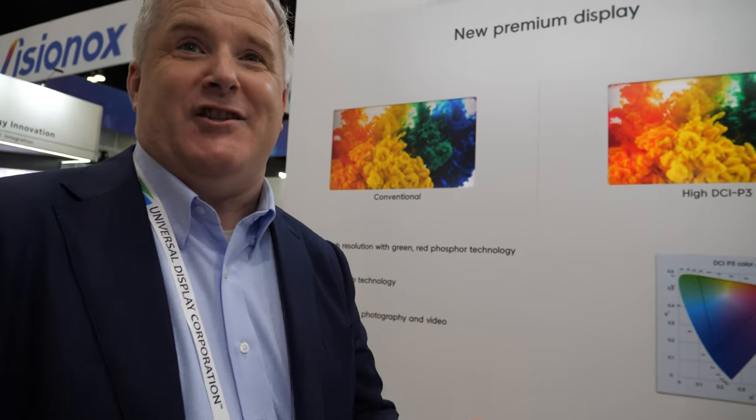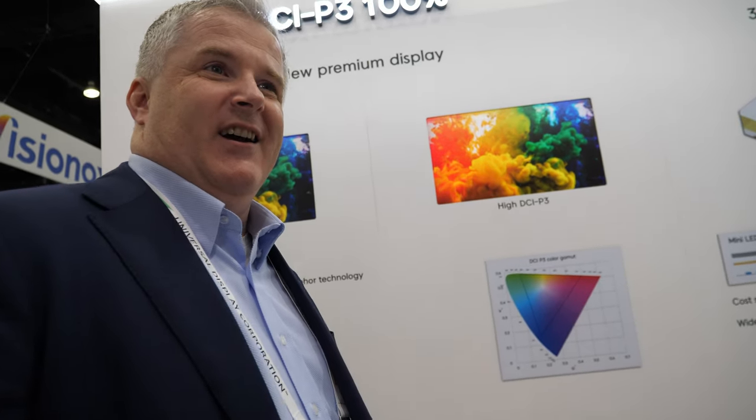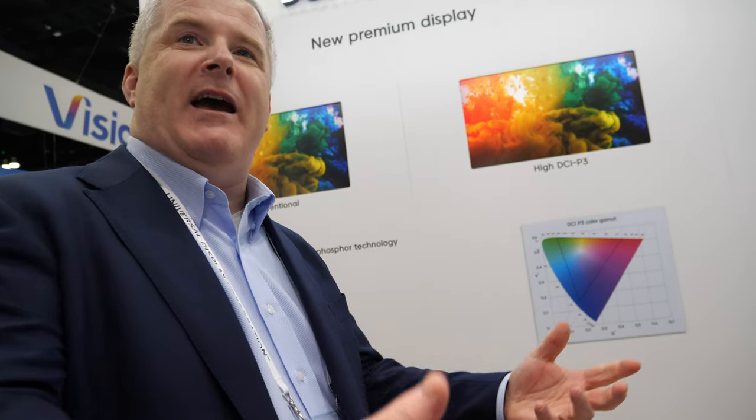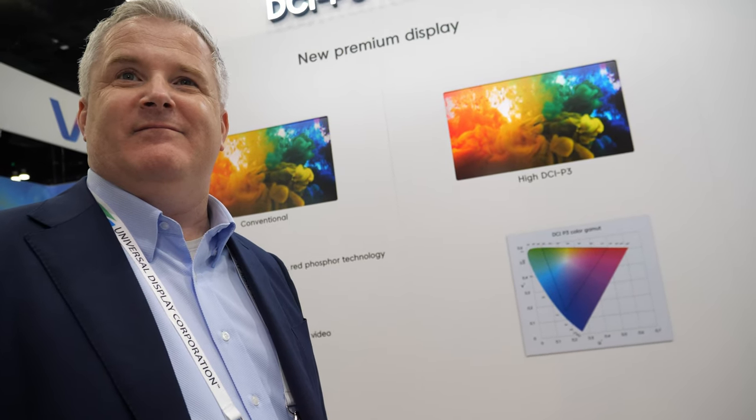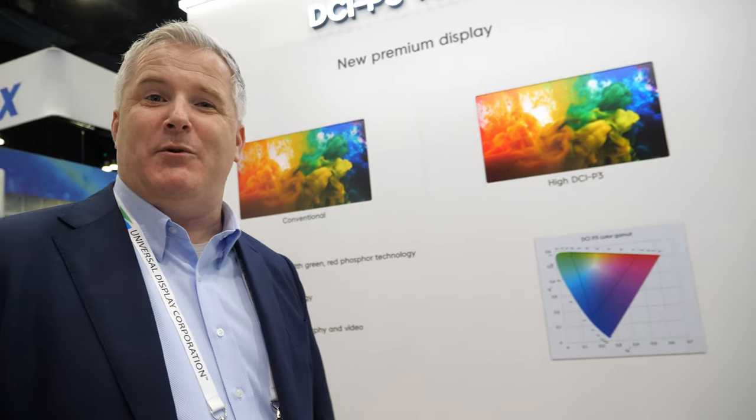We make LEDs — devices that emit light and are part of the display solution. For example, we provide the LEDs that go into the backlight, including solutions for the mini LED market.